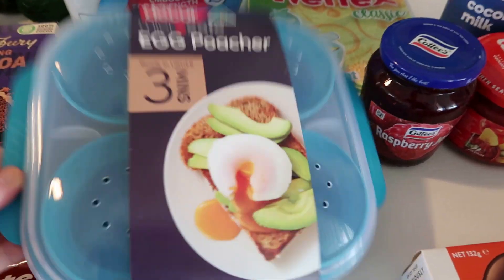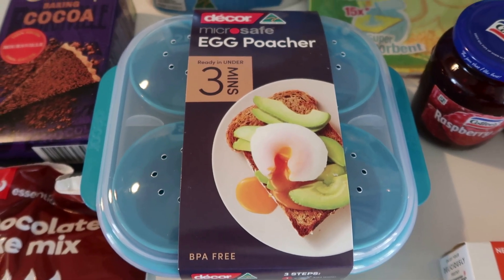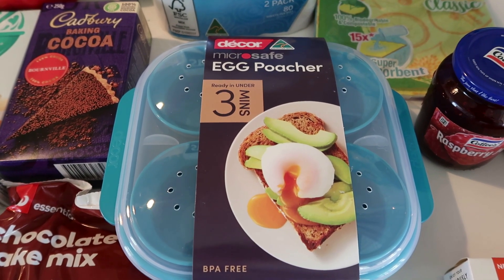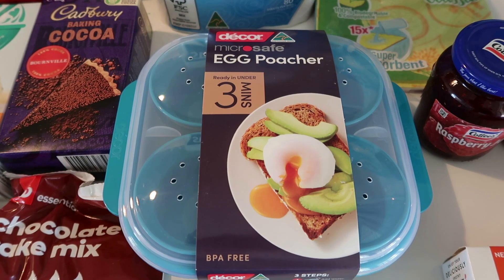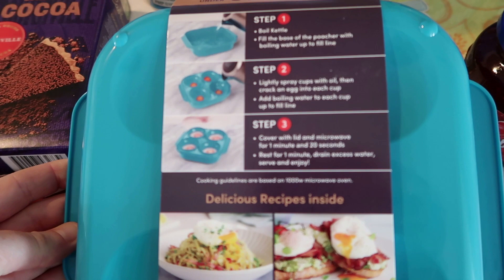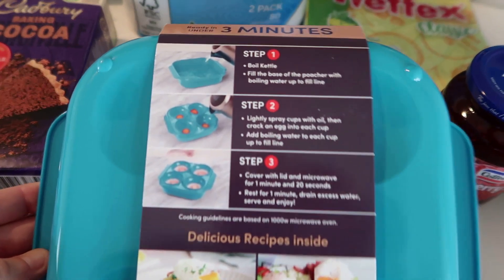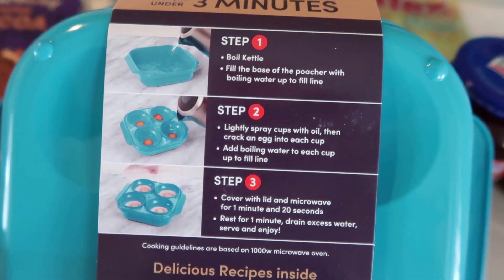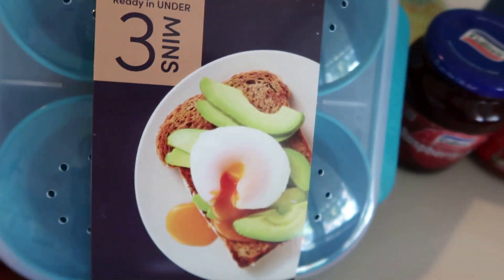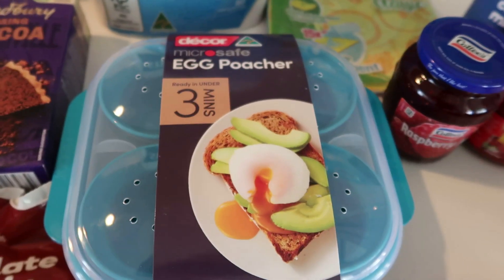I also got this microwave egg poacher. I used to have one of these years ago, but I tossed it out when we got a tiny microwave it wouldn't fit in. These are great — they were on special for $7.75, which was half price. I had been waiting for it to come down because we got a brand new microwave. Our last microwave was $50 and we had it for five years. These are so easy — it literally takes under three minutes to make poached eggs.